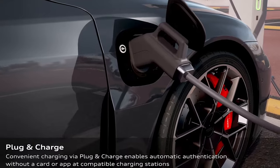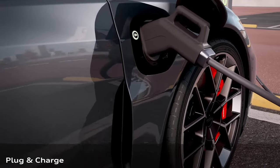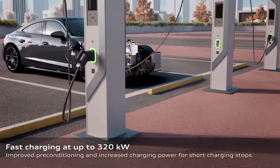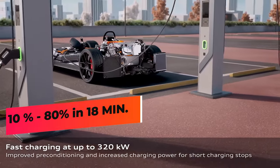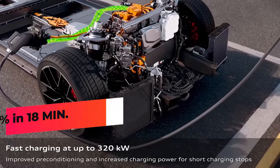It also charges quicker, with a new maximum charging rate of 320 kilowatts, up from 270 kilowatts. Audi says the e-tron can charge from 10 to 80 percent capacity in just 18 minutes with a powerful enough charger.